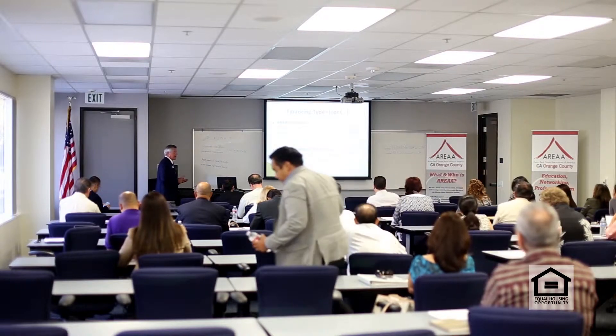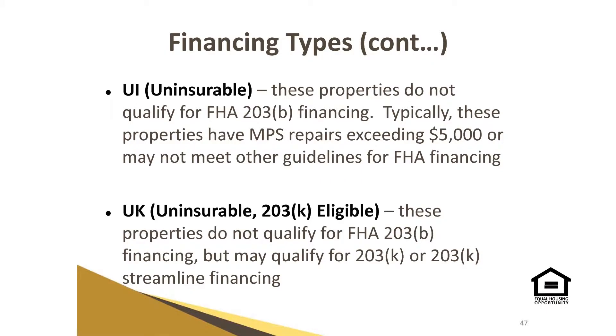There's the uninsurable. These properties do not qualify for 203B financing. Typically, these properties have MPS repairs exceeding $5,000 or may not meet other guidelines for FHA financing.